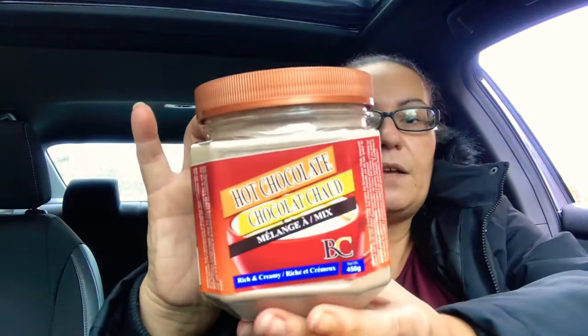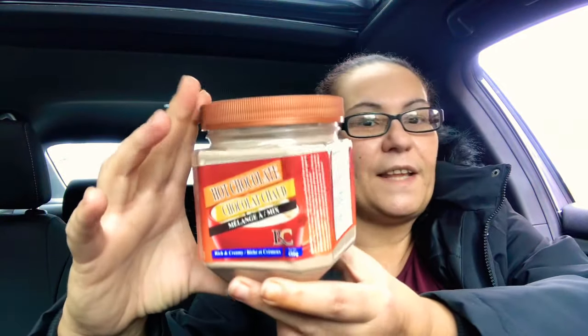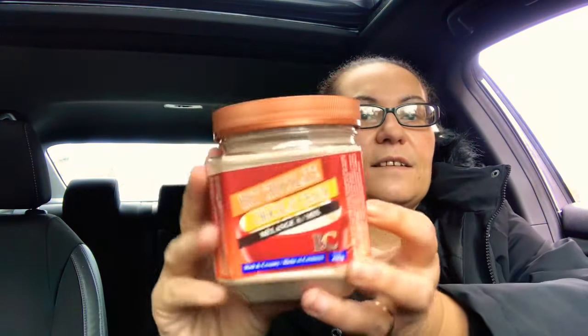I also came across a hot chocolate — rich and creamy, you get 450 grams. I don't know if it's any good but I'm willing to give it a try since we love hot chocolate in our house. I also found this Hydromantic Melon bottled water from the mountains — that was new to me at my Dollar Tree.